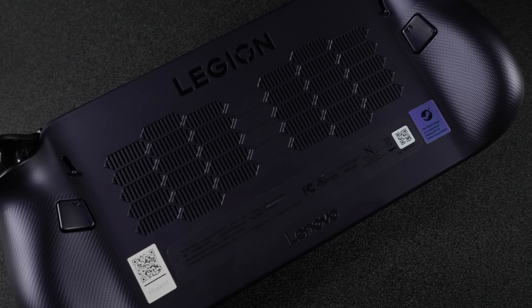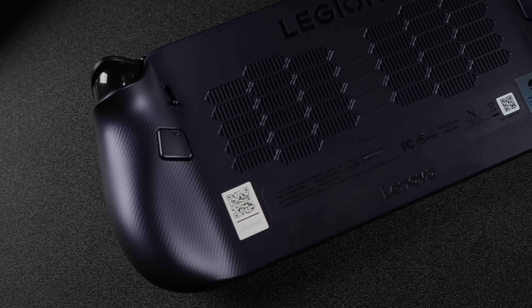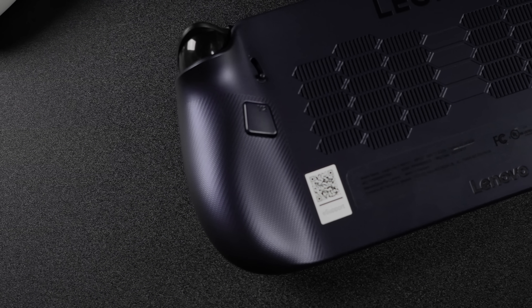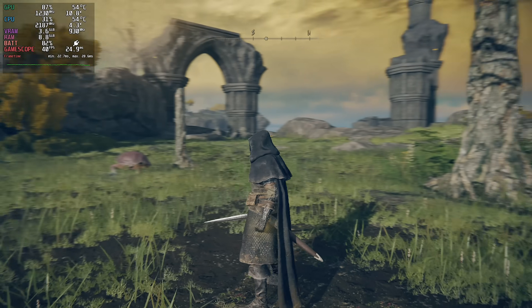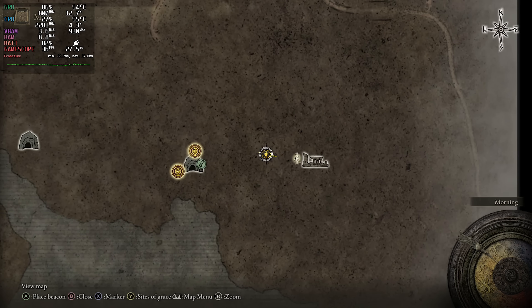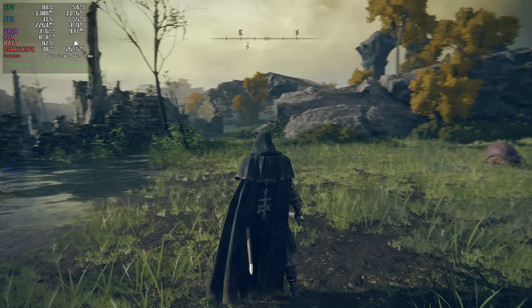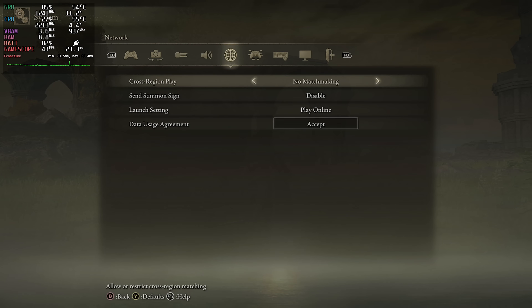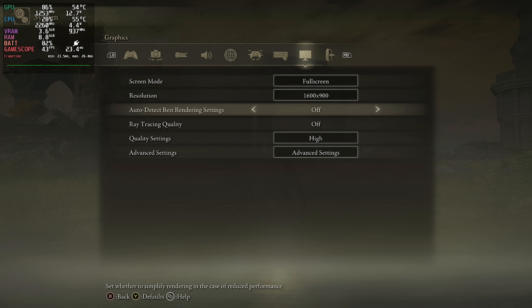So with that out of the way, I want to show you how well Lossless Scaling works on the Legion Go S with the Z1 Extreme. I'm going to plug this into my game capture so we can get a better look at everything. The first game I wanted to show off was Elden Ring. This is one I usually run at around 25 watts, low settings, 900p. But right now we're at 900p high settings, only at an 18-watt TDP. I definitely want to get as much battery life out of this thing, so this is exactly how I've been running the game.